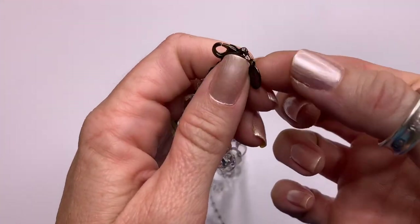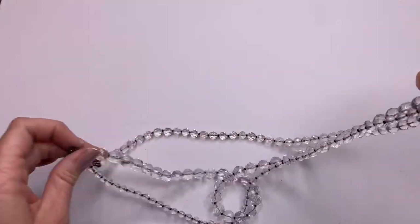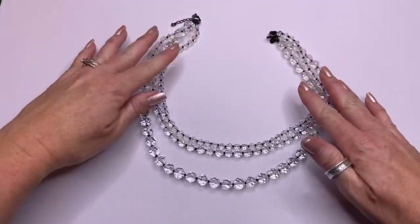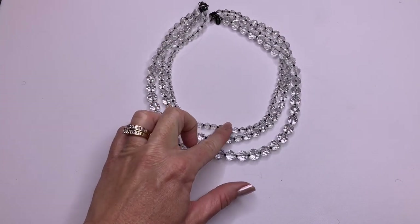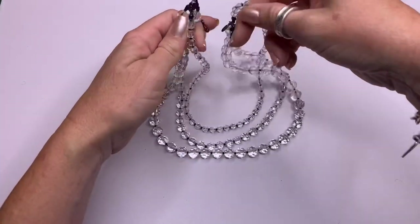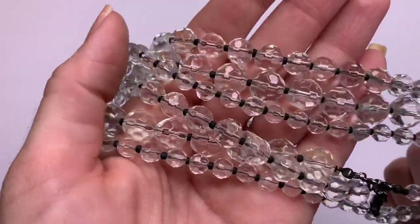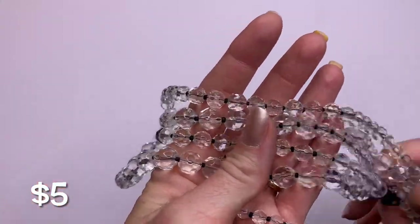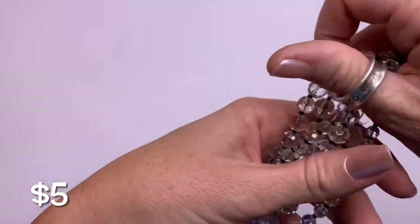This is an Express necklace. We've got faceted glass in three layers — each layer is a different size: smaller beads, medium, and then larger beads. It's a cute piece. I can't tell if that's a black bead in between or blue — it looks black to me, but my eyes aren't the best.